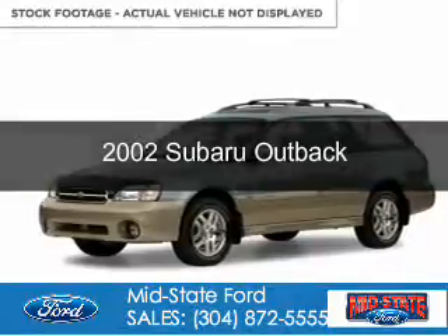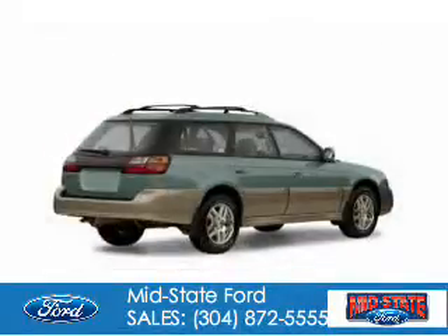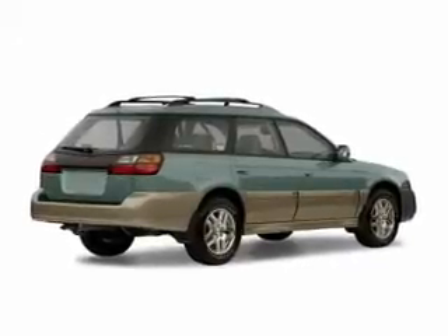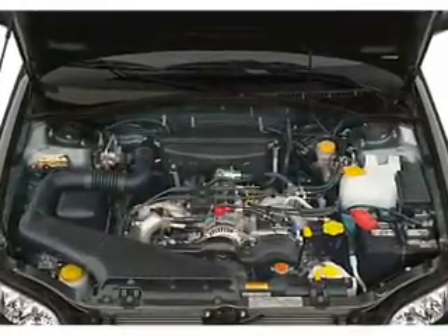2002 Subaru Outback. It's powered by all-wheel drive, a 2.5 liter four-cylinder engine, and a four-speed automatic transmission.